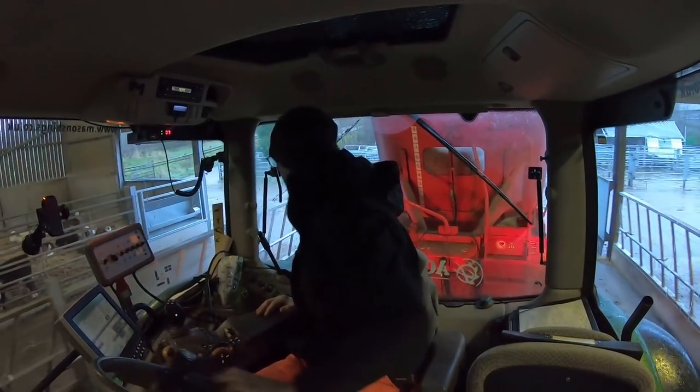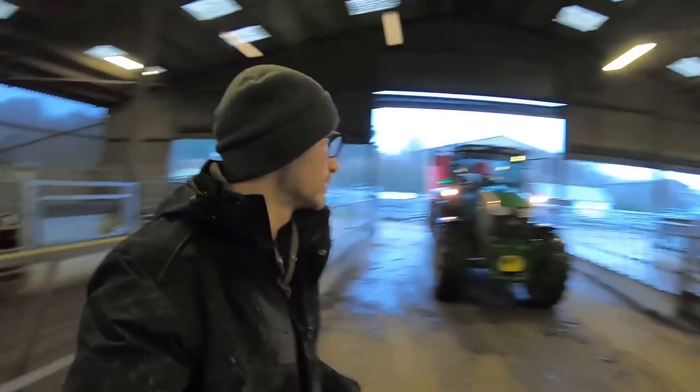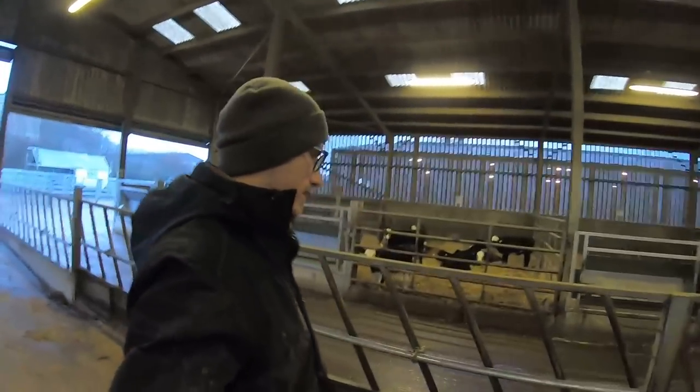Right, so here we are in the calf shed. Here are the calves - they all start shouting at me now because they want feeding. We've got 25 that side and 25 this side.